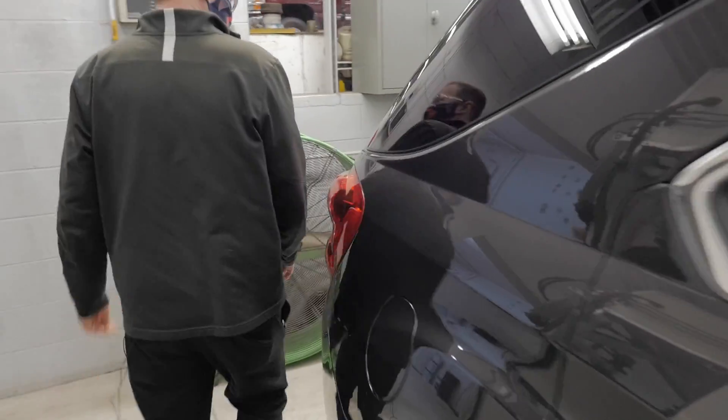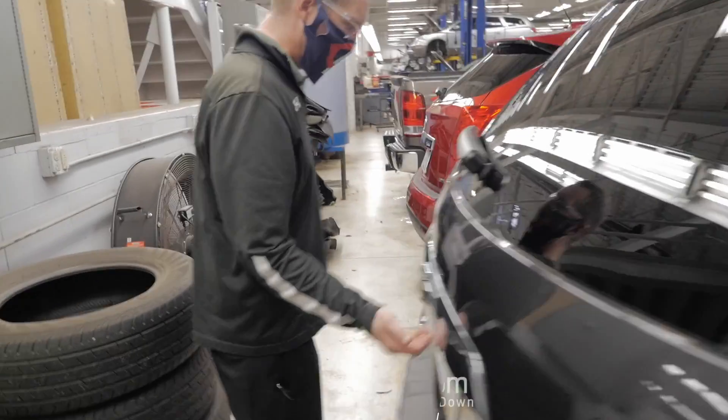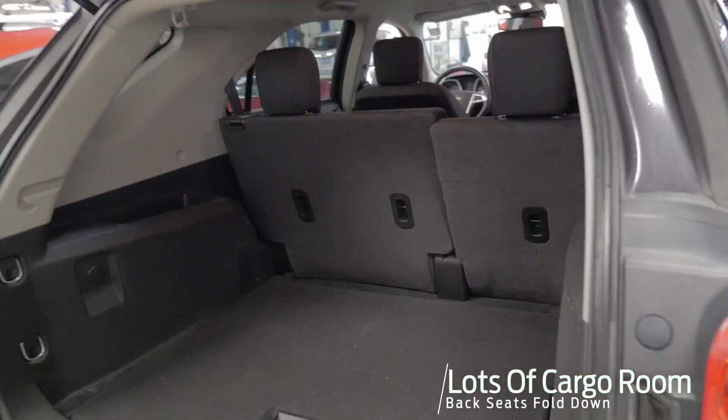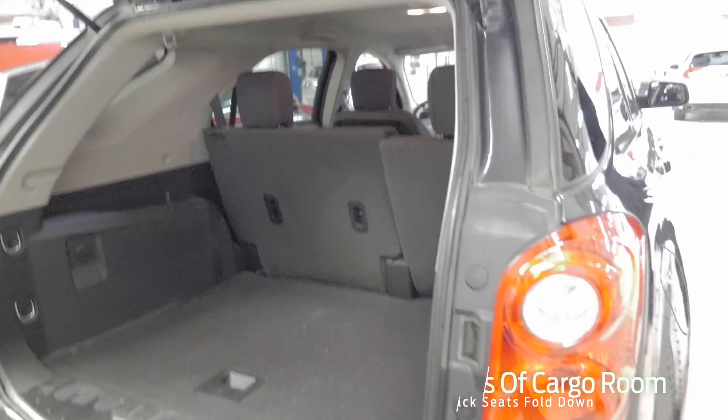We'll check out the back here as well. Plenty of hauling area as far as cargo space. Seats, of course, do fold down. Spare and all the goodies are underneath there too.